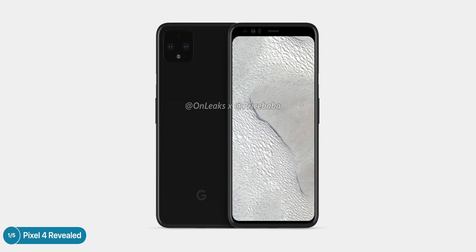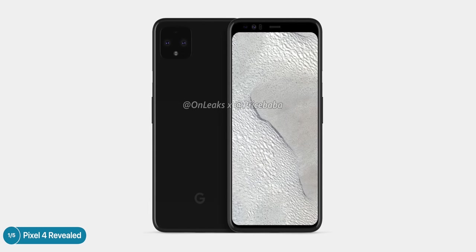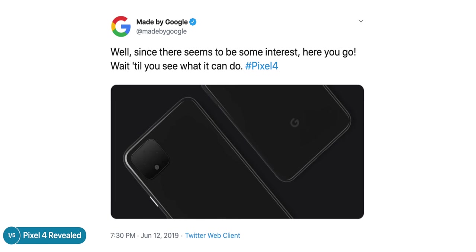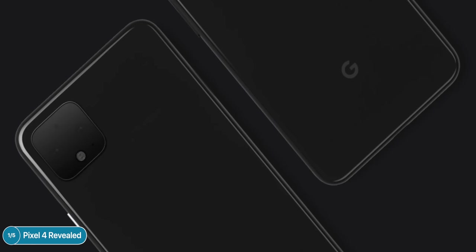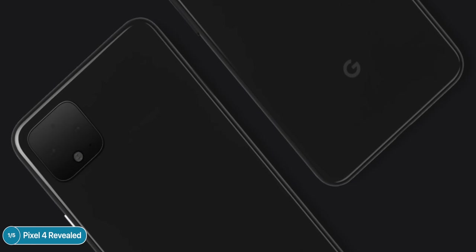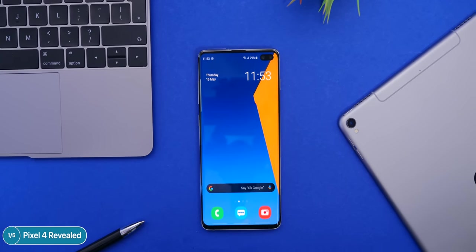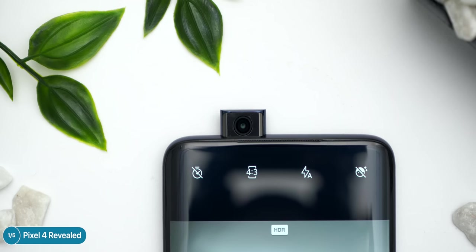Google has given us another teaser of the upcoming Pixel 4. They gave us the first teaser a few days after Onleaks posted his render of the Pixel 4, tweeting 'Well since there seems to be some interest here you go — wait till you see what it can do,' showing the official render of the back. But we didn't know how the front would look — would it have a notch, a cutout like Samsung, or a full bezel-less display like the OnePlus 7 Pro with a pop-up camera?